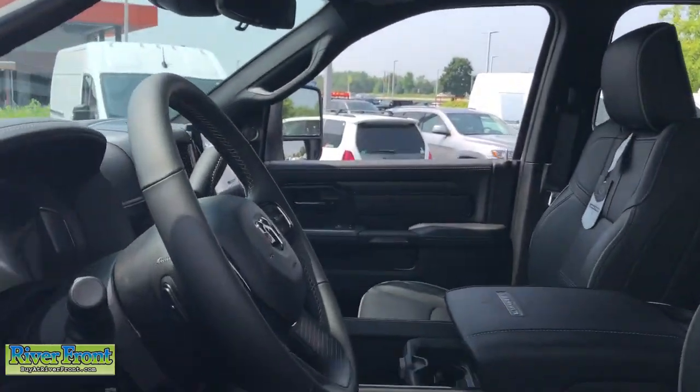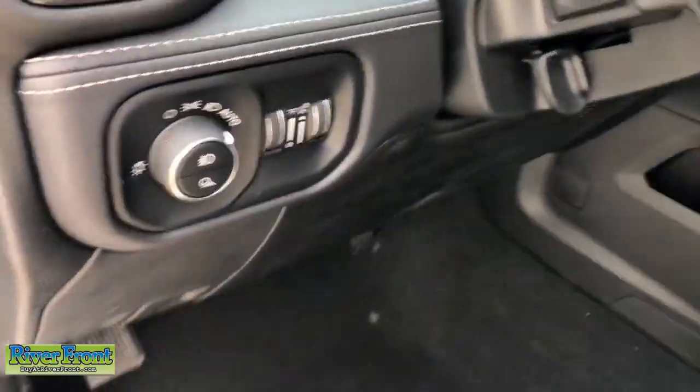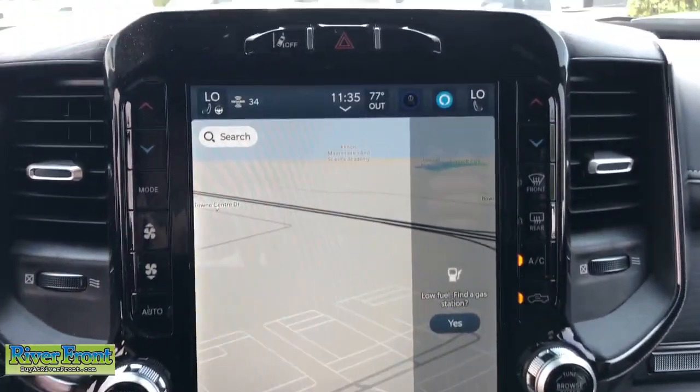These are just some of the great options this vehicle comes with: heated steering wheel, heated and/or cooled front seats, Apple CarPlay and/or Android Auto, touchscreen infotainment system, and wireless charging station.